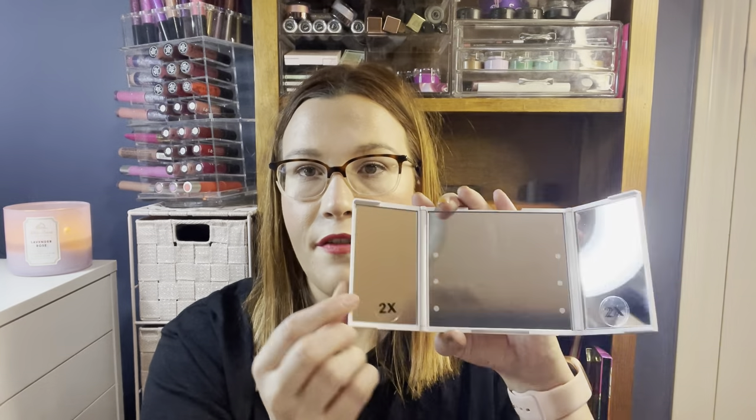From Impressions Vanity I got this trifold LED compact mirror for $7.99. I thought this would be a really good mirror to use when filming get-ready-with-me videos since I need something up close. It has three sides, it lights up, and the sides have 2x magnification. It's nice and small so I can hold it while doing an eyeshadow look review.